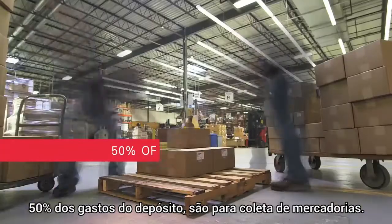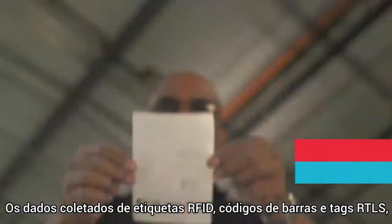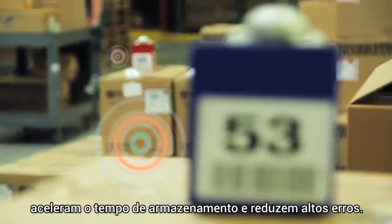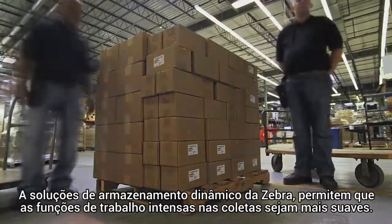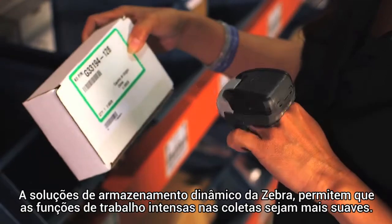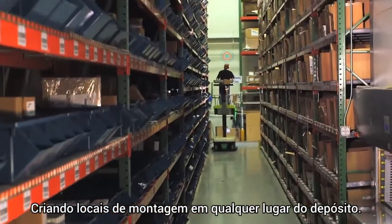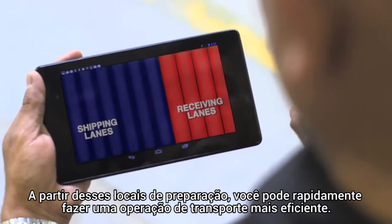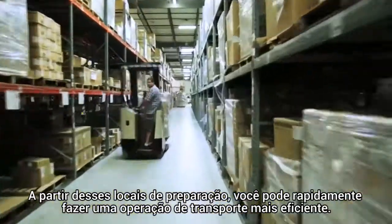50% of warehouse costs are spent on order picking. The data collected from RFID labels, barcodes, and RTLS tags accelerates picking time and drastically reduces expensive errors. Zebra's dynamic staging solutions allow labor-intensive picking and packing functions to run smoother by creating staging locations anywhere in the warehouse. From these staging locations, you can quickly locate materials and complete picking and shipping operations more efficiently.